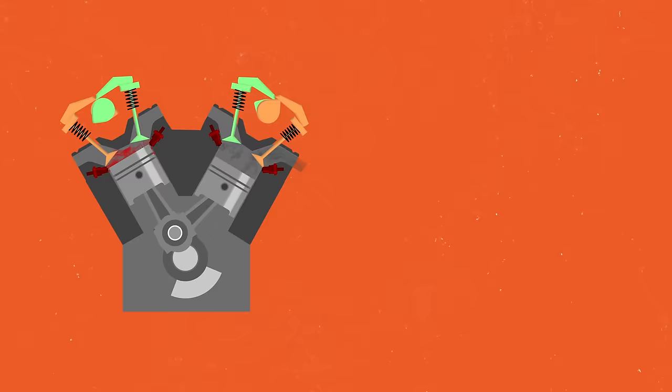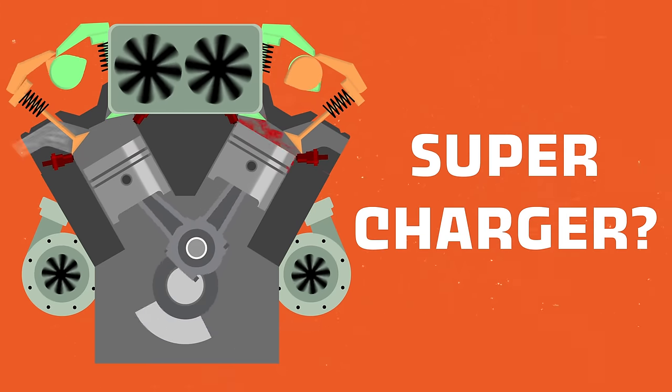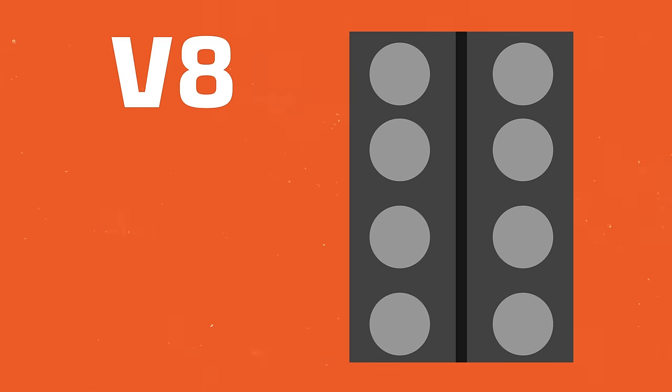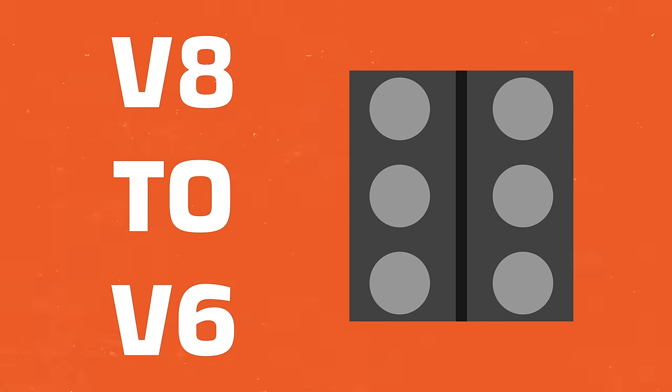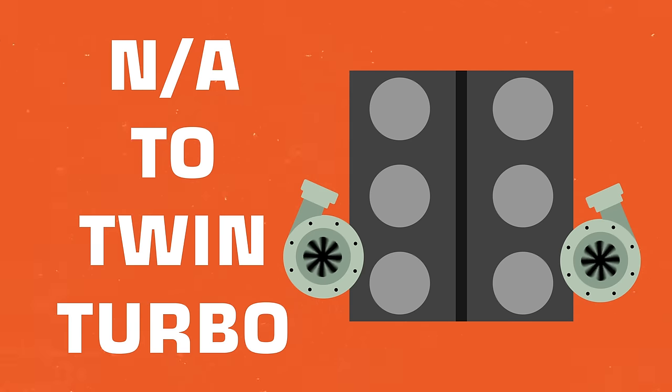I would lease a Raptor. I thought about buying a Raptor when I bought my F-150, but I was like, do I really need a Raptor? I mean, I don't, but I do. So where did Ford go from there? Did they use a bigger engine? Did they use turbos? Did they use a supercharger? Well, they went from a V8 to a V6 and they went from naturally aspirated to a twin turbocharged setup.